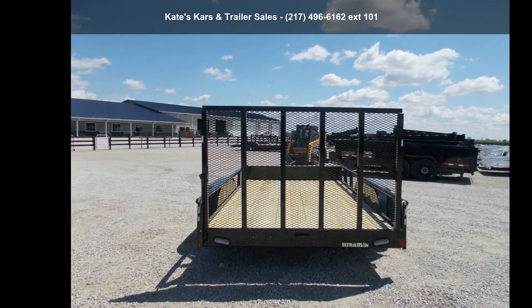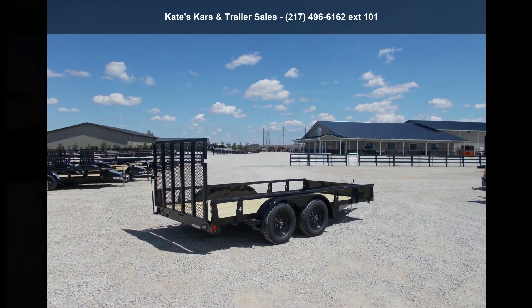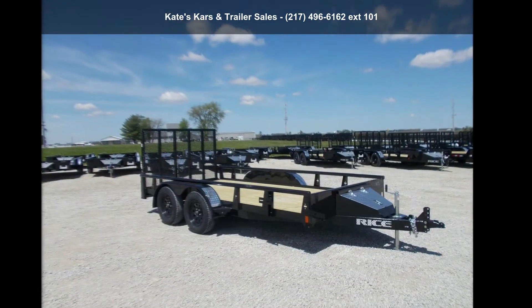This unit is priced just right and comes equipped with many desirable features. Call now to ask the dealer about this unit. We are sure to have a quality trailer that fits your needs.